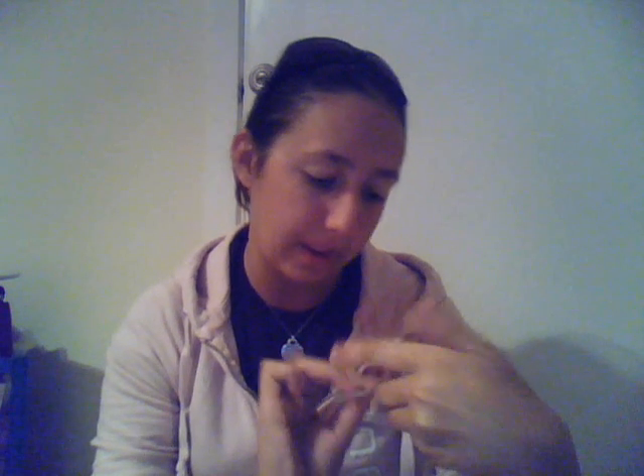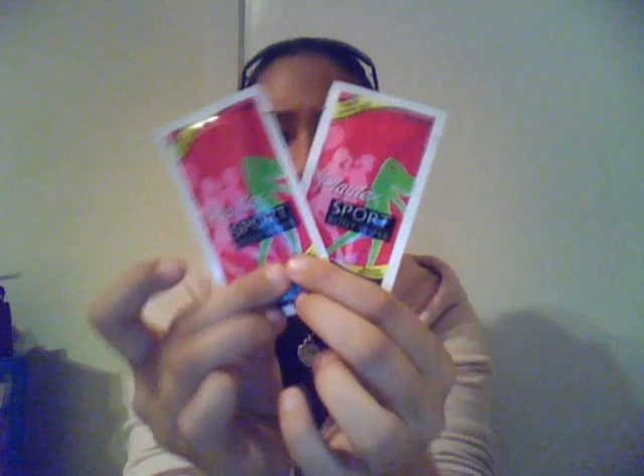Next I got these today from Playtex Sport body wipes. These took a while to come in the mail — I ordered these a long time ago and I just got them now. It came with a coupon. As you can see, in the mail it came all torn up and ripped. Sometimes that happens when ordering freebies in the mail. I've gotten some shampoo samples where they've been opened and it can be a mess and it's very disappointing, but it happens.